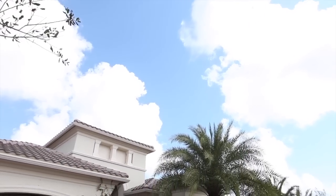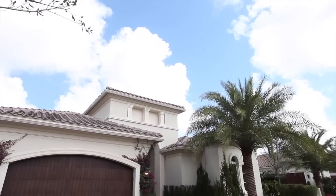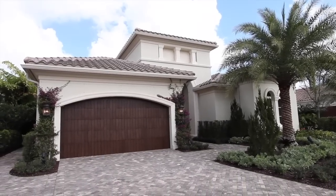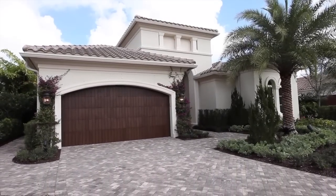Enjoy the Florida lifestyle in this delightful home that includes four bedrooms, four and a half bathrooms, as well as a two and a half car garage.